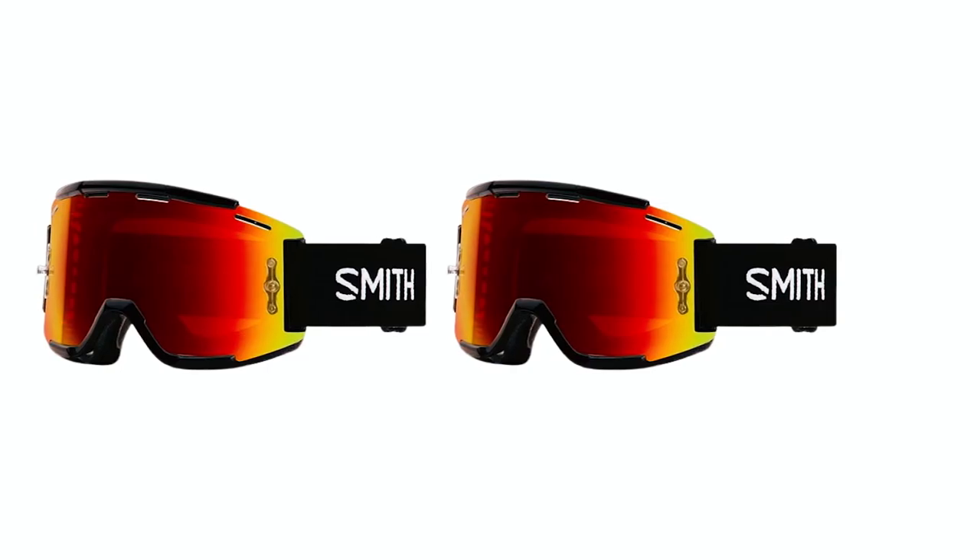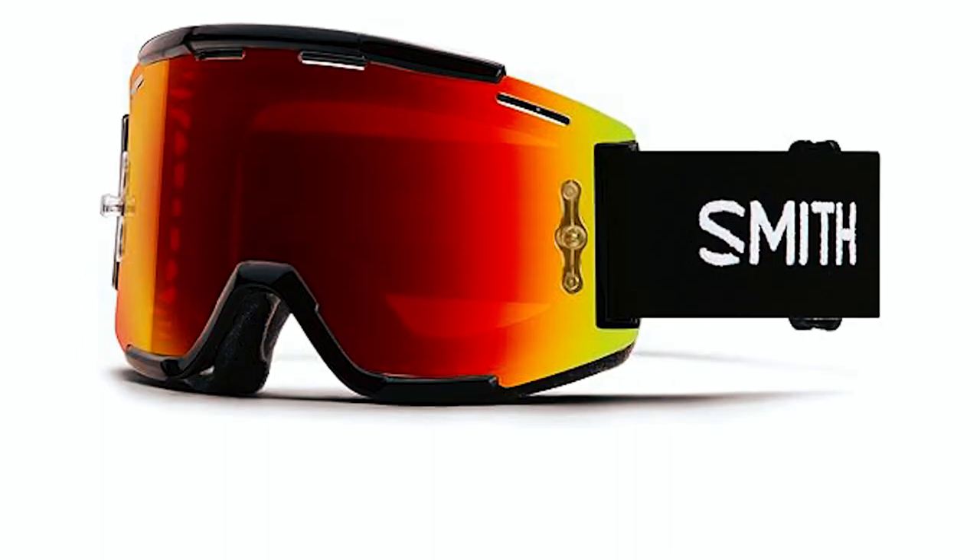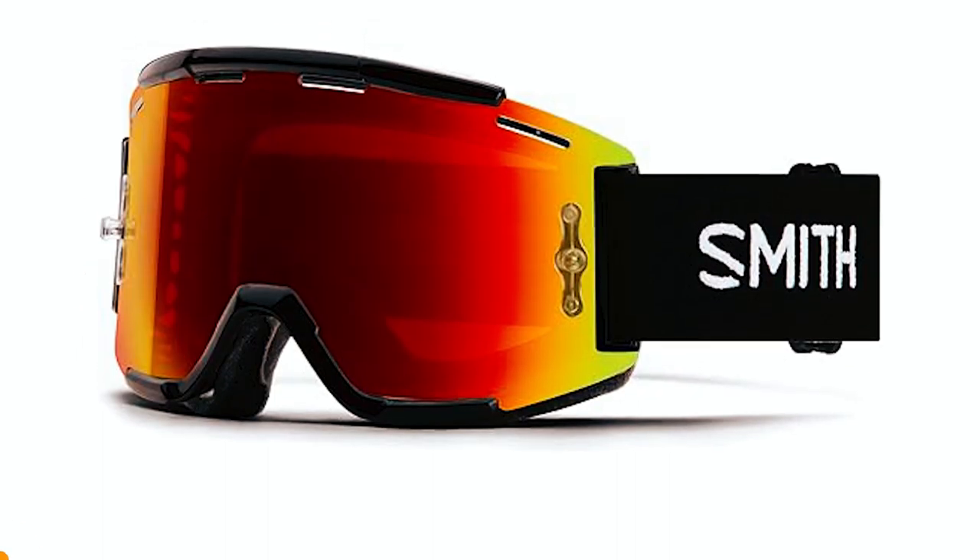Designed for maximum ventilation, these goggles come with one clear and one high-contrast Chromapop lens, making them a must-have for riders who demand clarity on ever-changing terrains.